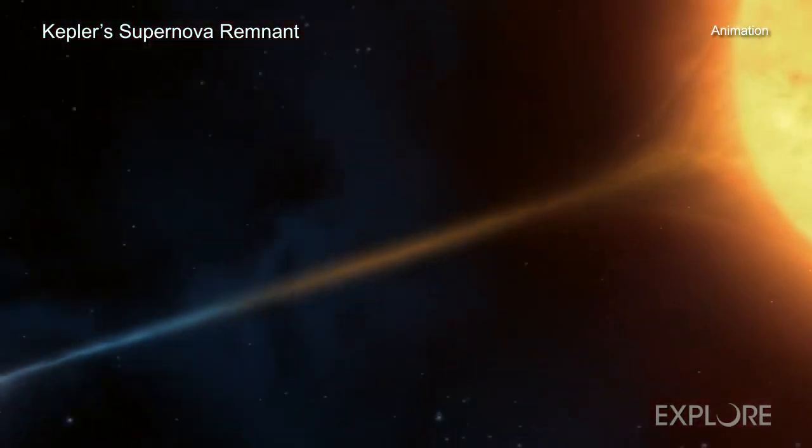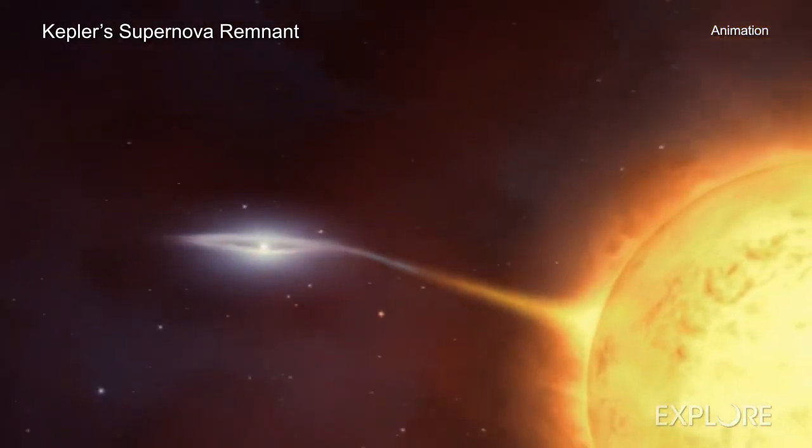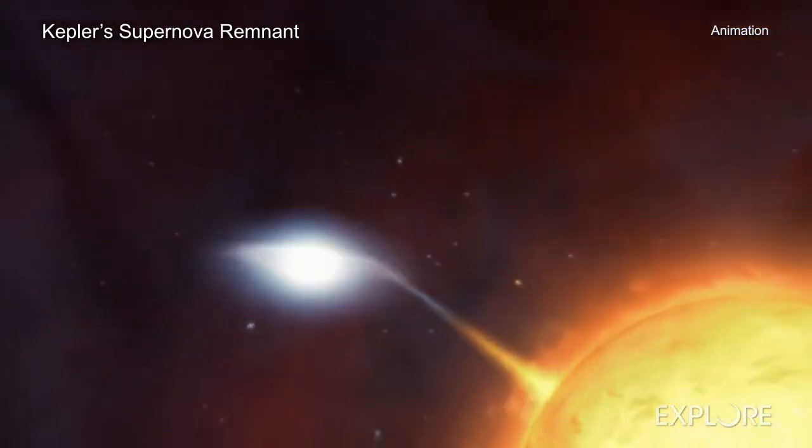The Kepler's supernova remnant is debris from a star that blew apart about 20,000 light-years from Earth in our Milky Way galaxy. In 1604, early astronomers, including Johannes Kepler, who became the object's namesake, noted the supernova explosion that destroyed the star.